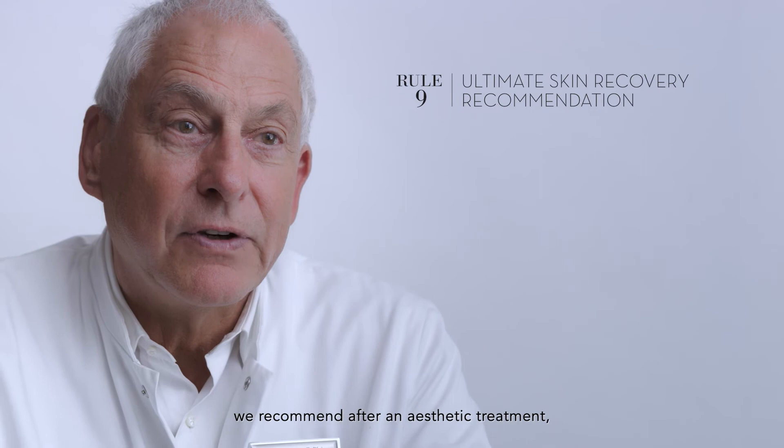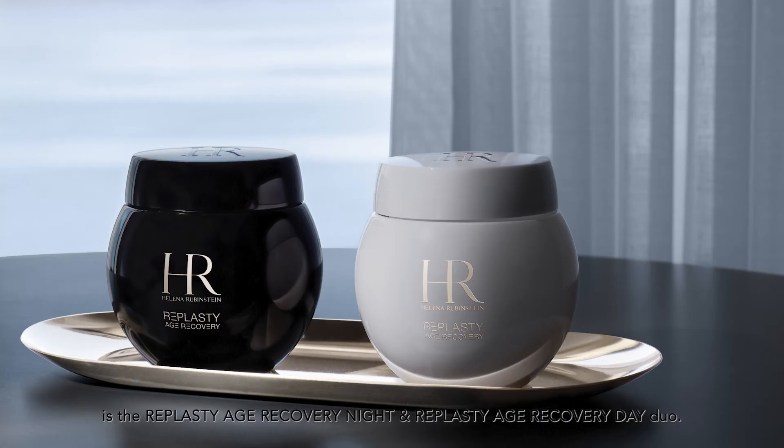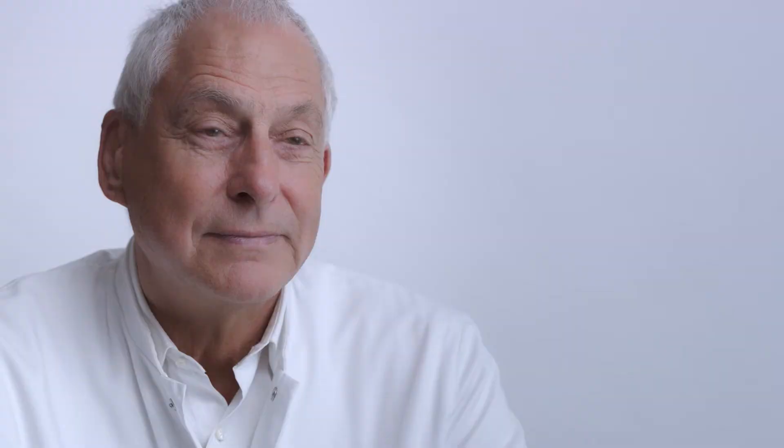The ultimate cosmetic recovery routine we recommend after an aesthetic treatment is the Age Recovery Night and Age Recovery Day Duo.